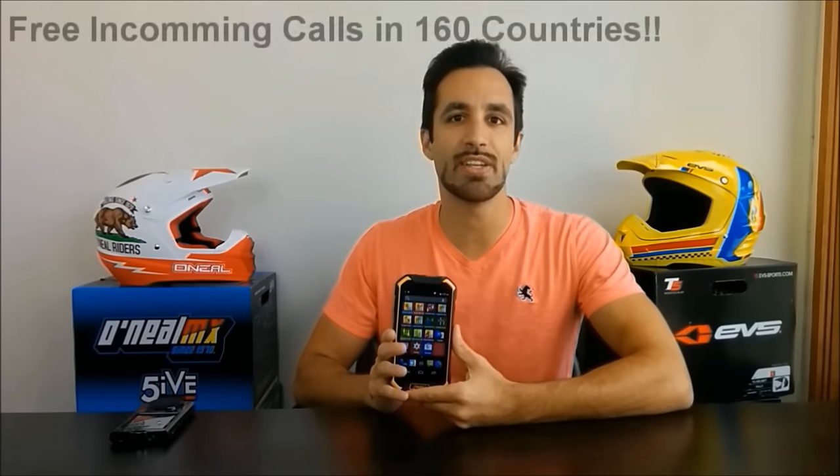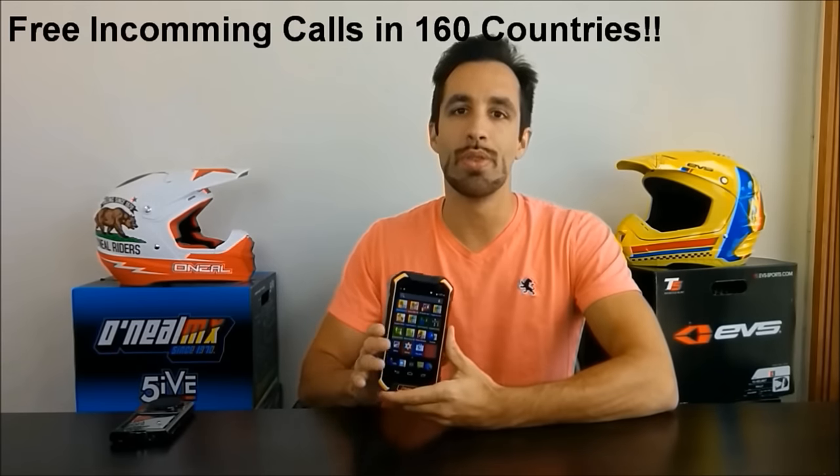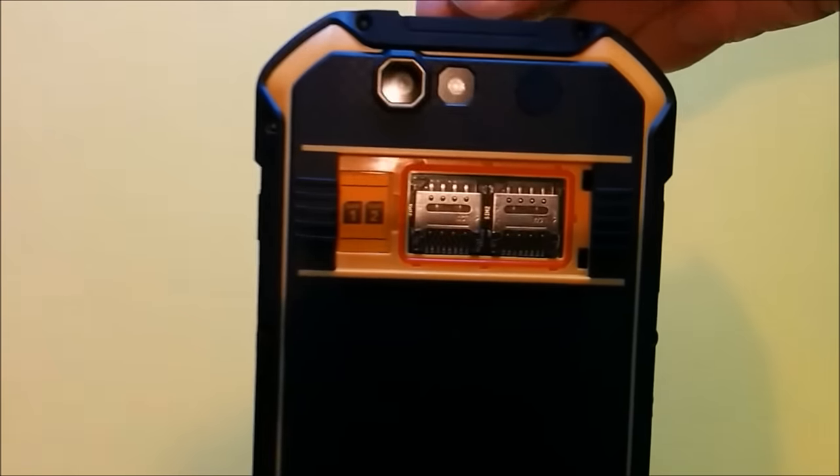I feel like phones today can do just about everything besides actually make and receive phone calls. The iTravel 2 is simple to use, can work with just about any SIM card, and even gets free incoming calls in 160 countries, with no contract and no hidden fees. The easy to access area on the back can even hold two SIM cards, so you can switch back and forth between service providers when traveling.